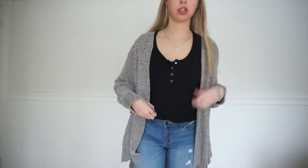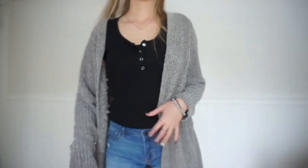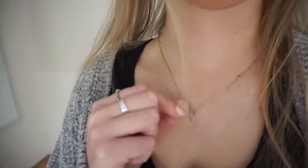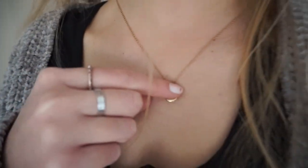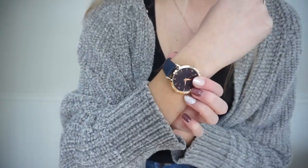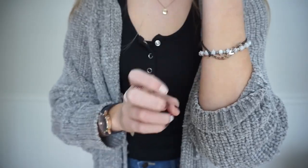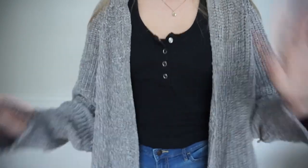This black shirt is just a short sleeve with buttons, from Rue 21. This cardigan is a greenish gray color, it's so soft and comfortable — from Marshalls. These are just light wash Hollister jeans with rips in them. For jewelry I have this gold necklace that says 'M' on it — my best friend got that for me for Christmas. I also have a watch on, and these bracelets: one from Claire's and one from Michael's.